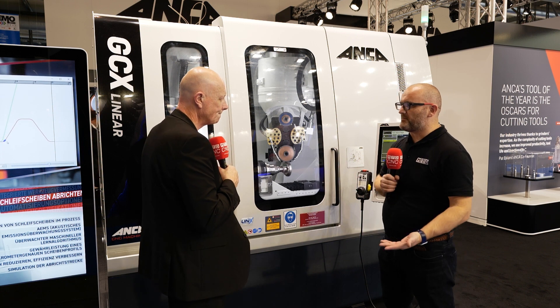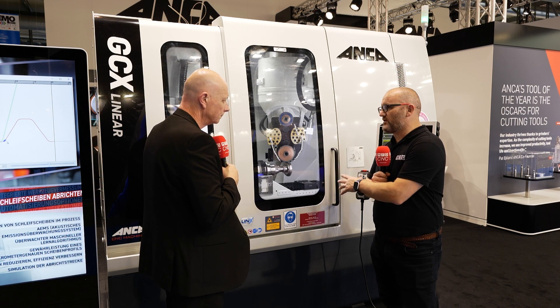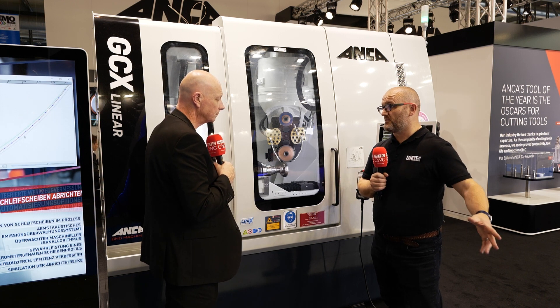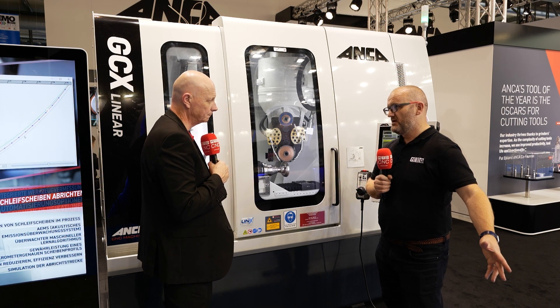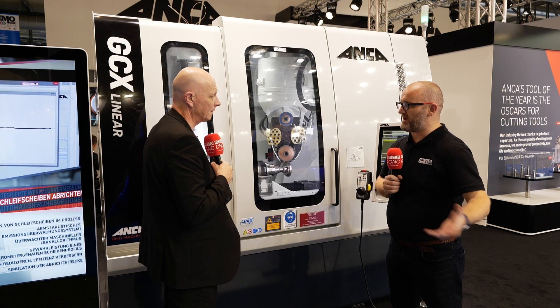The things you're probably best known for making are end mills and drills on your machines. But it's fair to say the accuracy you need on the gears far exceeds what it does on some of the other tools made on your machines. So taking that off to a CMM machine, that's going to be a problem. How have you overcome that?